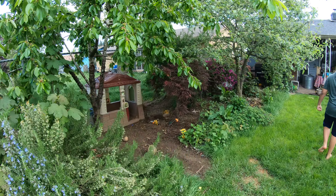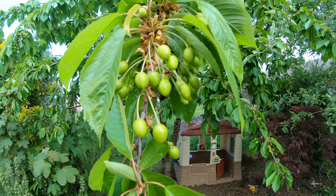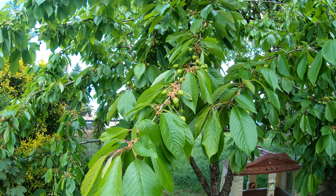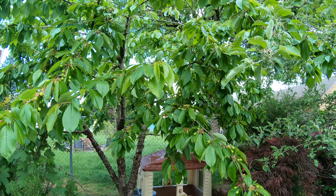Here's our cherry tree. Like I said, the fruit trees are loaded. Every branch just has hundreds of cherries on them. That's a lot of cherry pie.